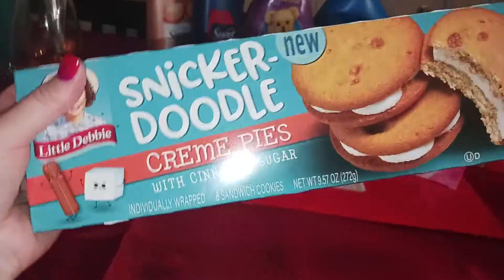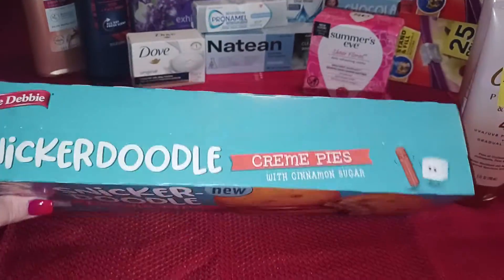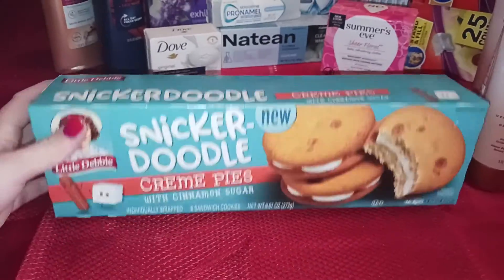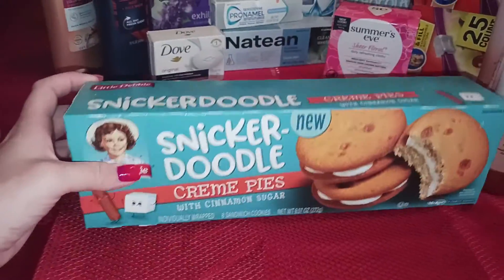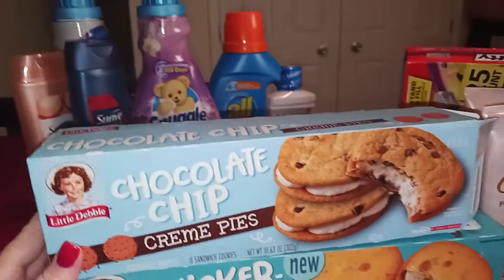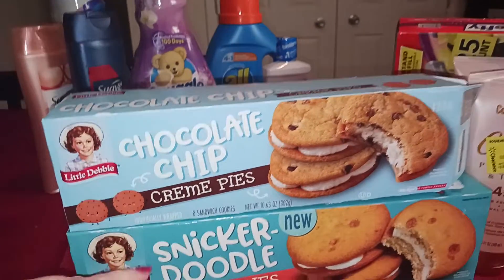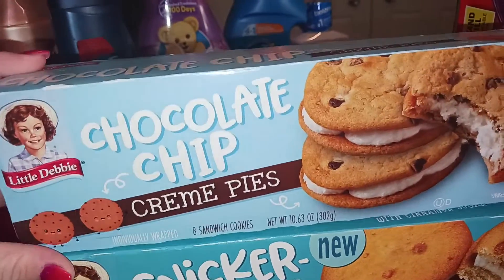On these little snickerdoodle cream pies — I love snacks and I love cinnamon. These are $2.58 and you get a $0.50 rebate on Ibotta, making them $2.08. Pick them up. Same deal on the chocolate chip cream pies by Little Debbie — it's a separate $0.50 rebate. That's two offers toward your bonus, which is exactly why I got these. Either way we're going to eat them, so it makes these $2.08 each.